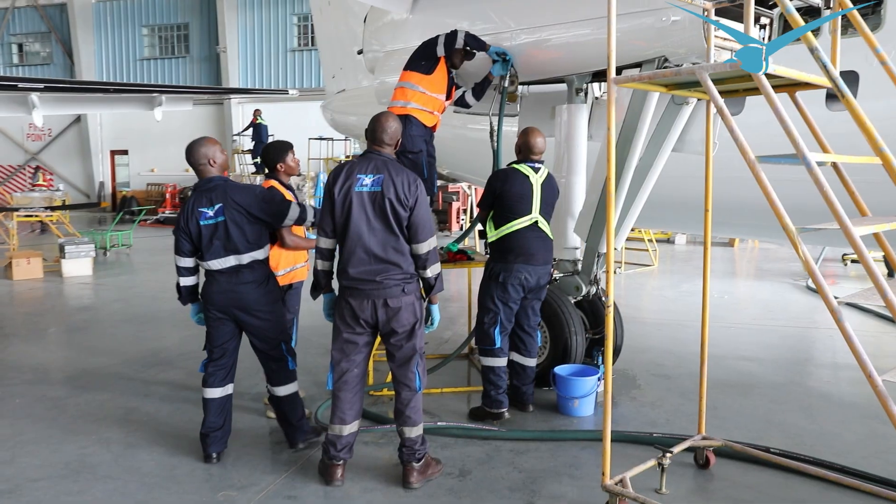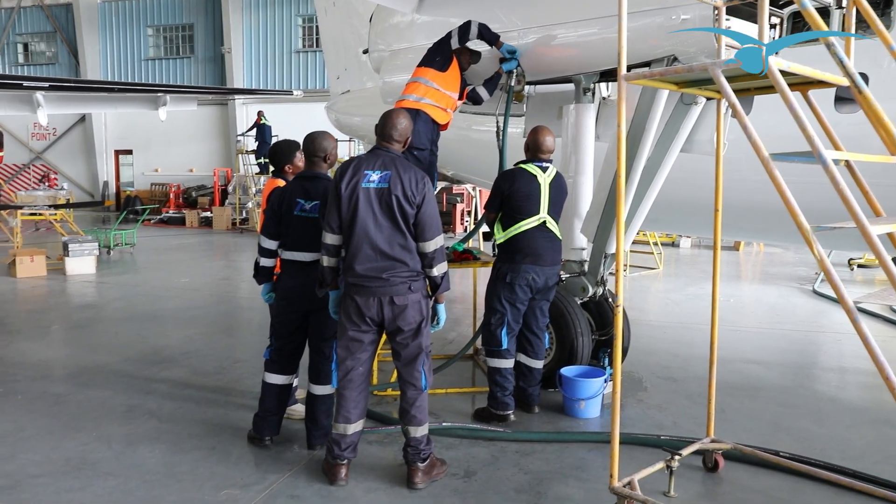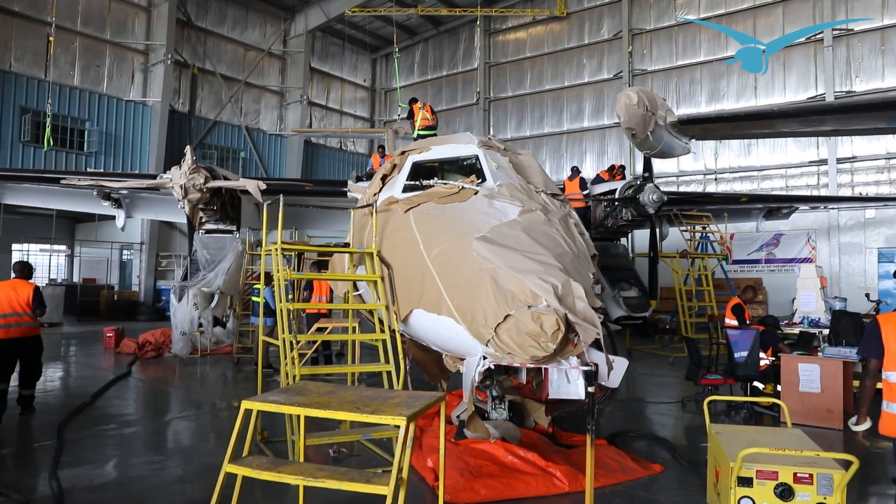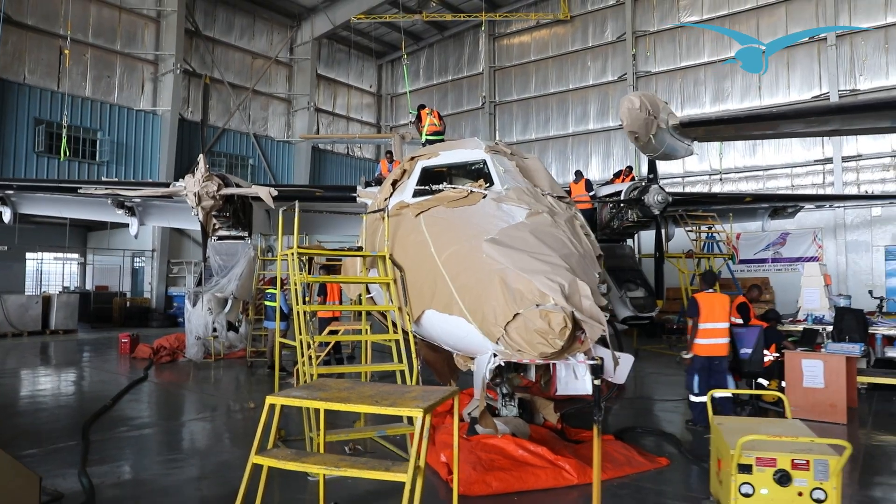During the lifetime of an aircraft, for it to remain in a safe condition for operation, there are scheduled maintenance tasks that are done. For shorter intervals there are tasks done daily, or in 12 days or 50 hours — which we call L-checks. Then we grow into a major check between 500 hours and 6 months. And then eventually, after 5 years or 5,000 hours, we do a major check which we call a C-check.